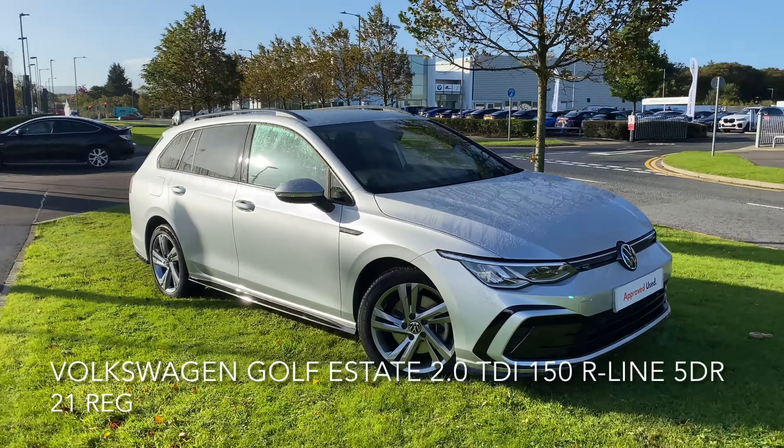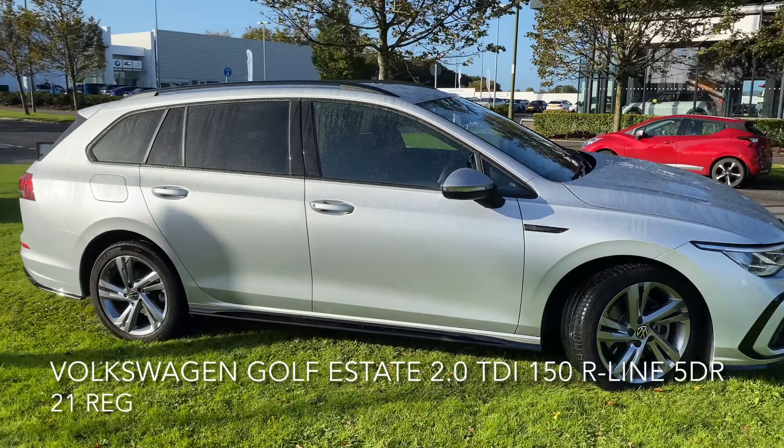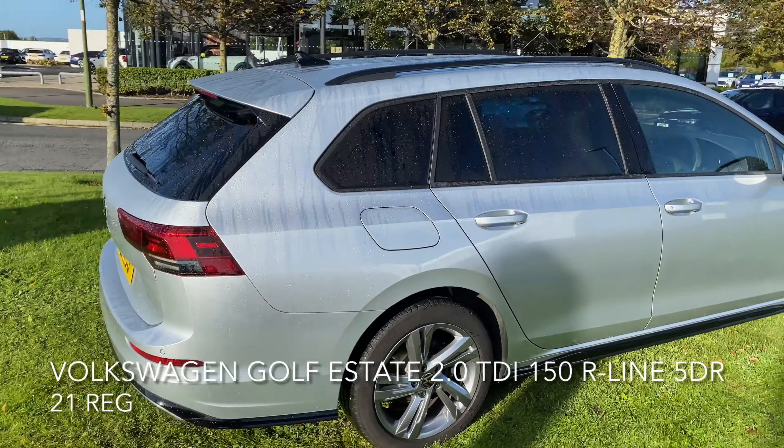Here we have a Volkswagen Golf Estate, 2-litre TDI R-Line, 150 PS.